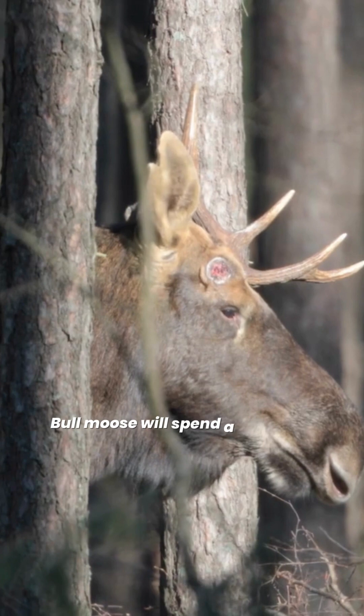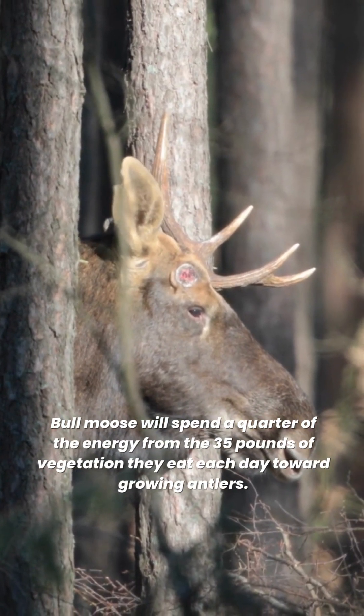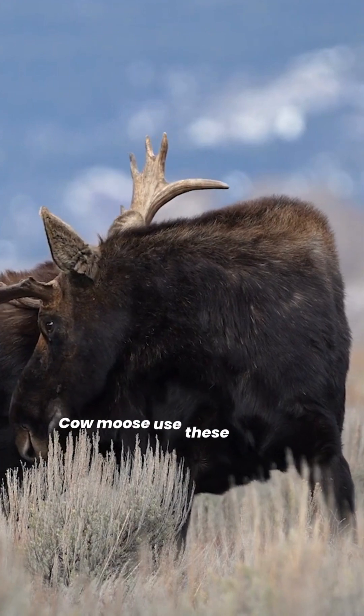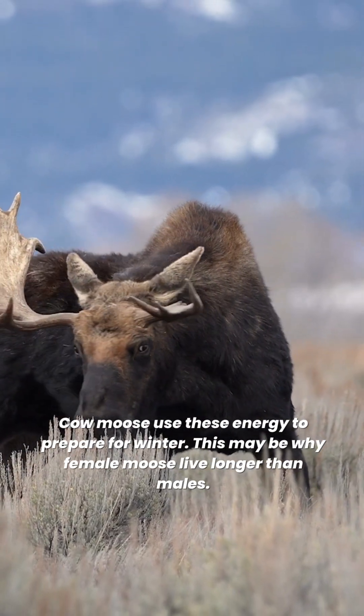Bull moose will spend a quarter of the energy from the 35 pounds of vegetation they eat each day toward growing antlers. Cow moose use this energy to prepare for winter. This may be why female moose live longer than males.